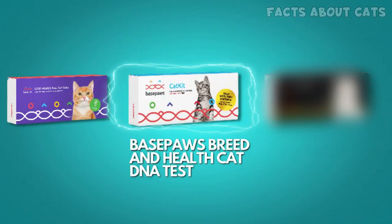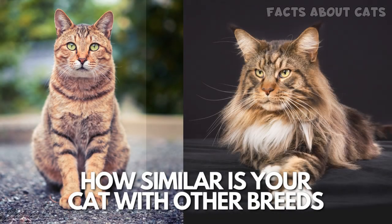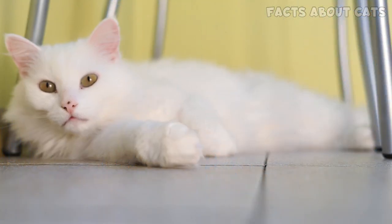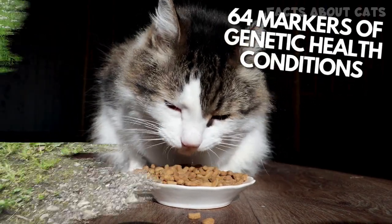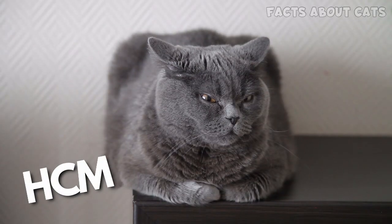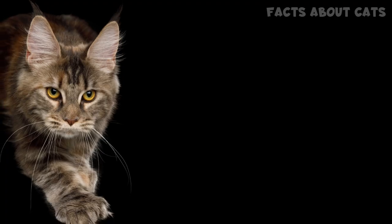The BasePaws breed and health cat DNA test includes the oral health test, as well as an overview of the breeds sharing genetic similarities with your cat. That's not just fun to know — it's also vitally important since your cat's breed influences their genetic health conditions. Plus, the test looks for 64 markers of genetic health conditions, including polycystic kidney disease and hypertrophic cardiomyopathy. They also test for 50 markers of physical traits, like chocolate coloration or polydactylism.